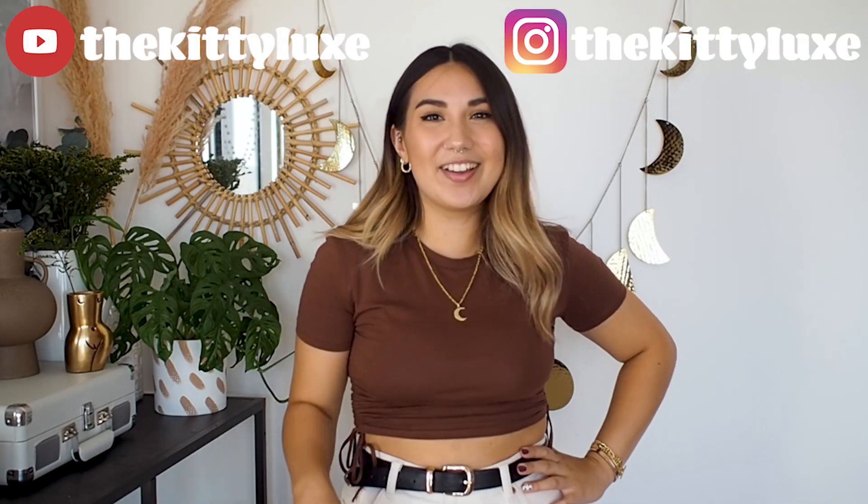As always, let me know what your favourite piece in the haul was in the comments down below. If you liked this video, make sure to give it a thumbs up and subscribe for more content - I'll see you guys in my next video, bye!